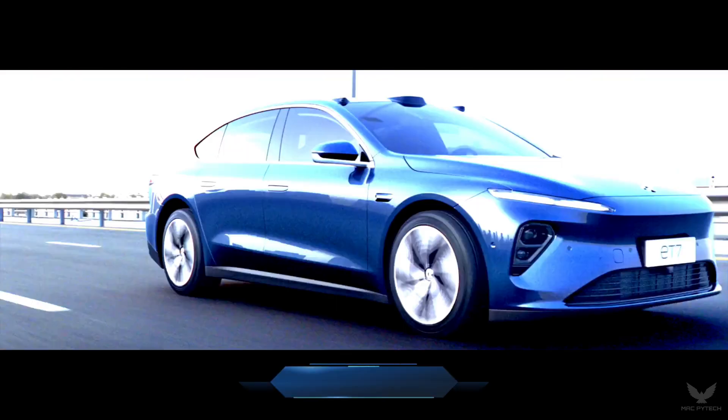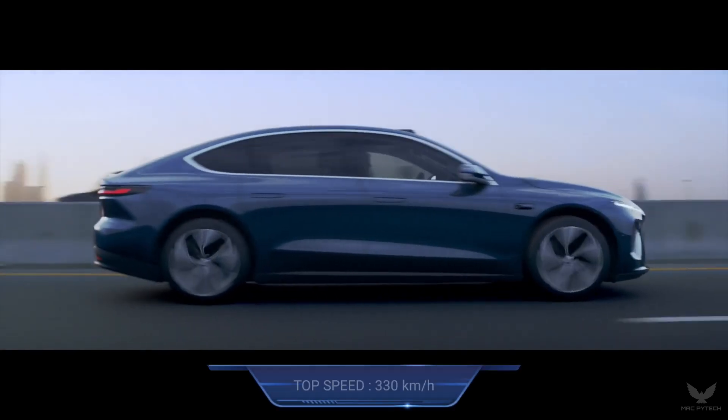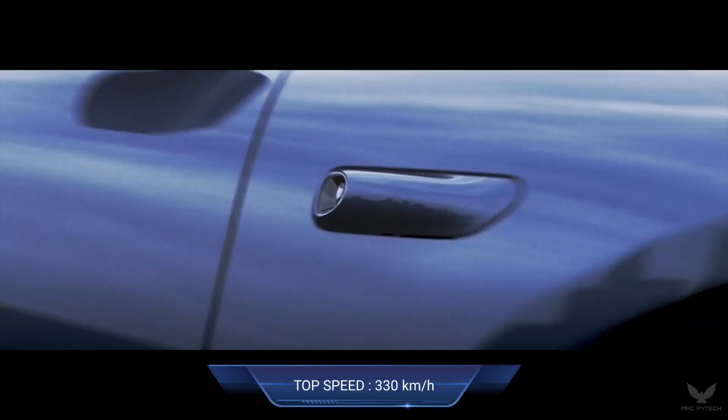The ET7 can reach from 0 to 100 km/h in just 3.8 seconds and has a top speed of 330 km/h.